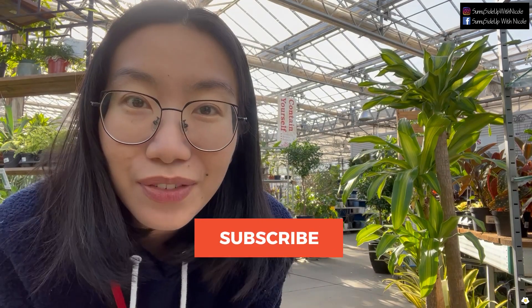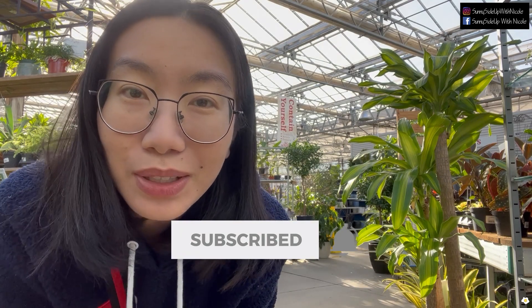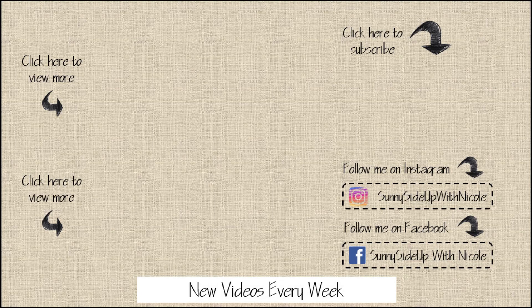That's it for today's video. Although it's a little disappointing that all the Monstera Thai Constellations were out, I'm still very happy because plant shopping is very relaxing — it's definitely one of the things I like to do in my spare time. I hope you all enjoyed it. If you did, please give me a thumbs up and hopefully subscribe to my YouTube channel. I'll see you in my next one — bye bye!